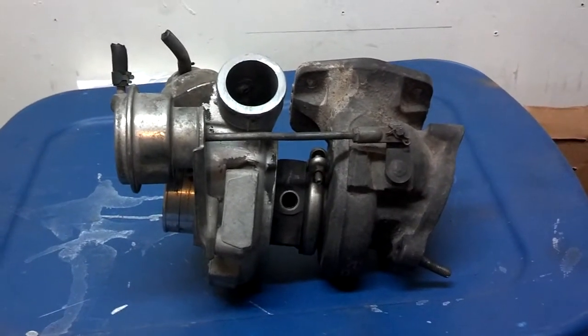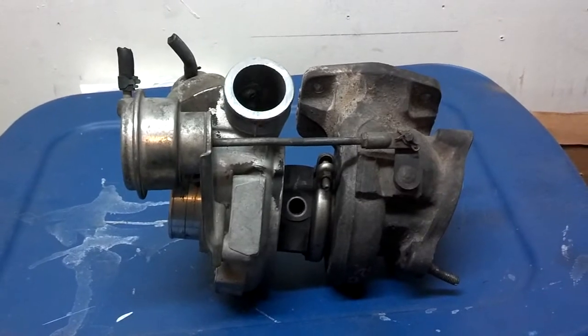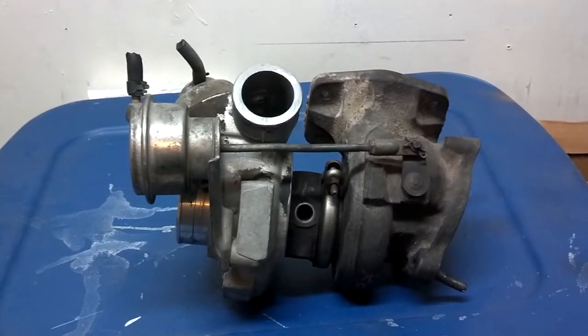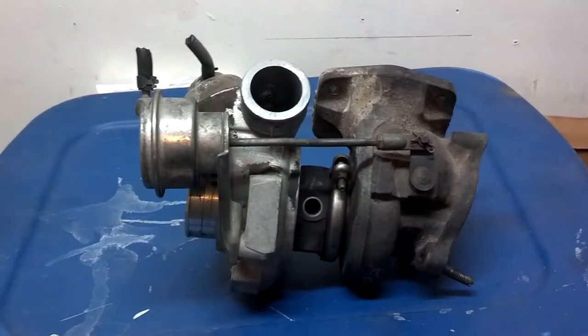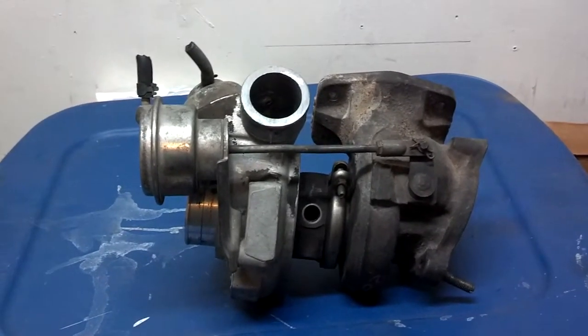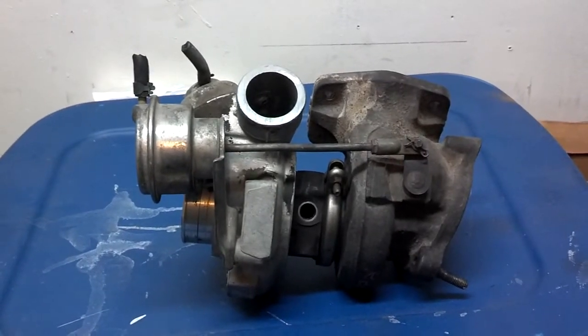In this video series, I'm going to be bringing you all of the information that I know about turbos and turbocharged cars — what you need to know about them, how to care for them, and how to tune them up to their original condition.